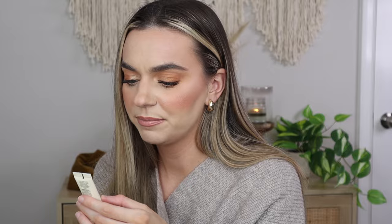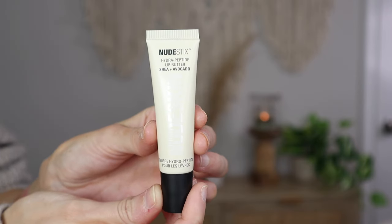First I have the Nude Sticks Hydropeptide Lip Butter Shine in Avocado. I am super excited for this — it's winter, my lips are getting dry, and I've heard so many great things about the Nude Sticks lip butter. I think this is the clear one — it smells amazing.